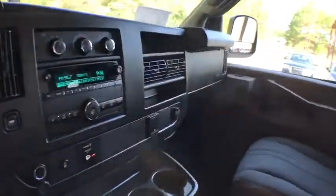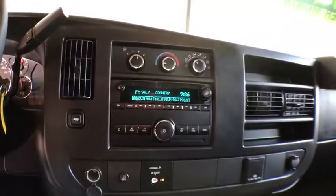Tire pressure monitoring system. This isn't just a vehicle — it's an experience. So stop in for a test drive today.